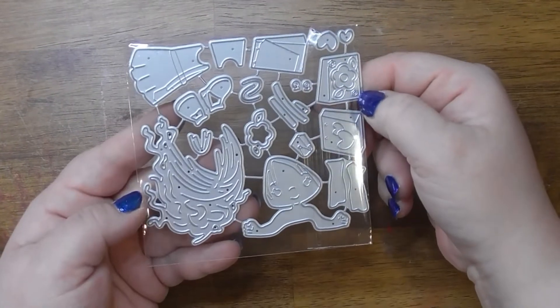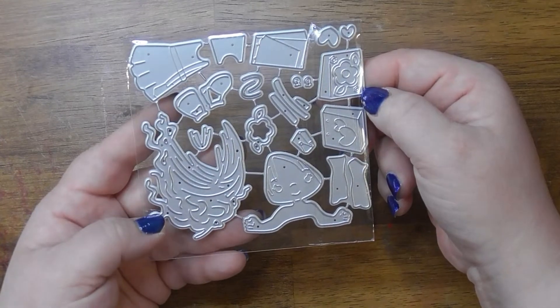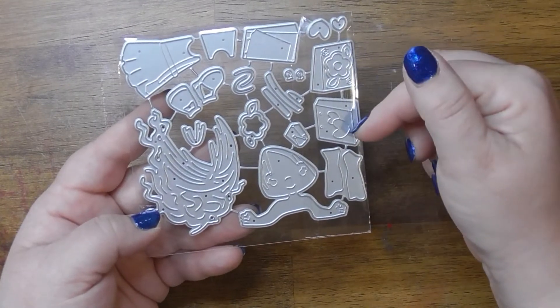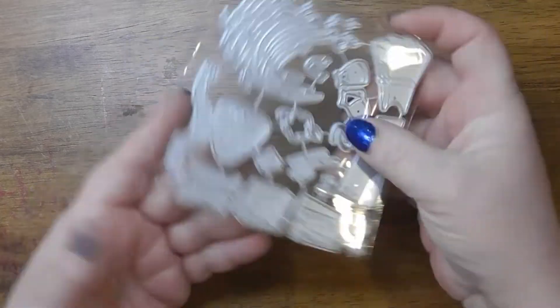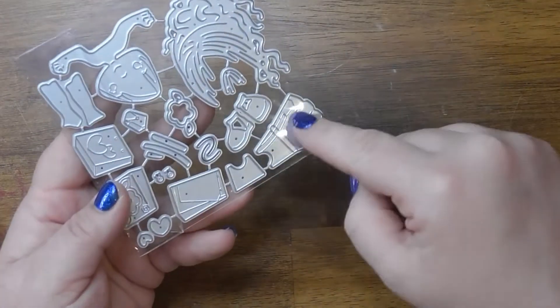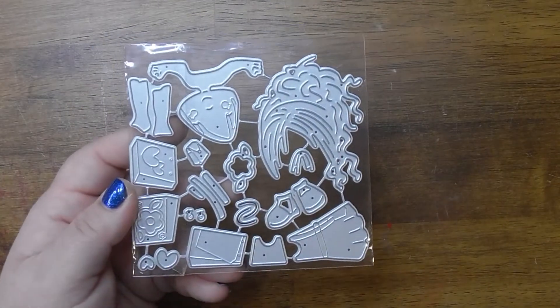Alrighty, we have this girl. I think this is a purse, I want to say. And then here's her hair — I love that hairstyle. Then her little dress and then her little shoes. So cute! I'll show you the example now.